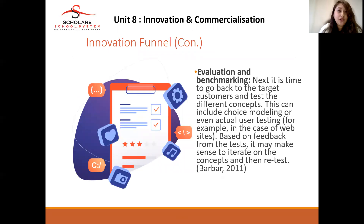After that, you evaluate and benchmark. You go back to the target customers and test different concepts, which can include choice modeling or actual user testing — conducting a pilot study, launching the product to target customers and asking for feedback. Based on that feedback, it may make sense to iterate on the concept and then retest. You ask customers for their feedback, then update the product according to customer requirements, send the updated product back to customers, and ask them to try it again to see if it meets their requirements.